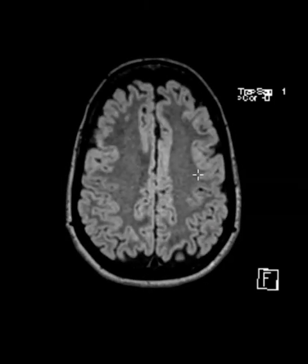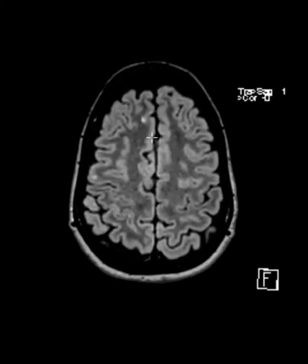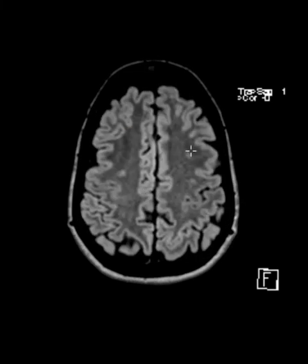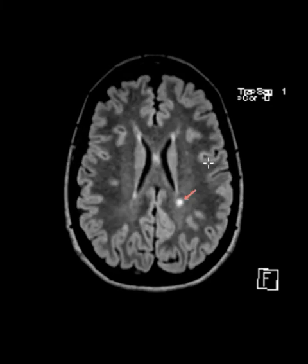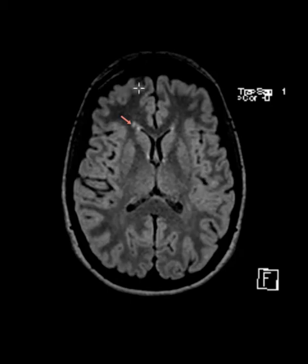Going to the very top, there's one more little lesion — this is one of those other nonspecific lesions. If they only had this one, you'd say maybe they have migraines, or maybe an old trauma caused it. But when you see these central ones and they have the right clinical symptoms, you can be pretty confident. And that's it — thank you very much.